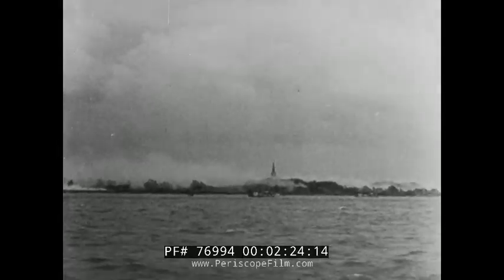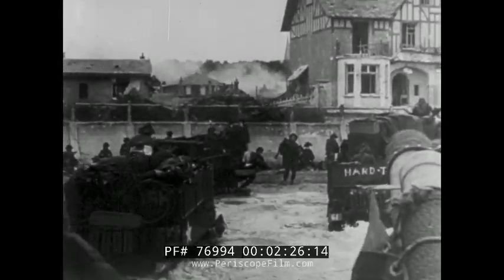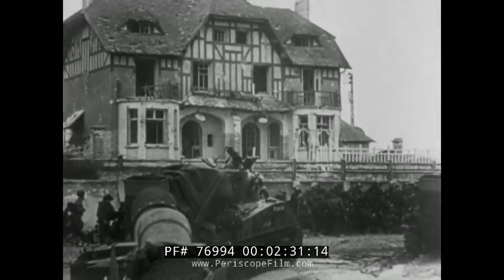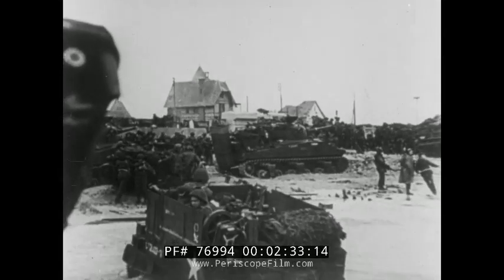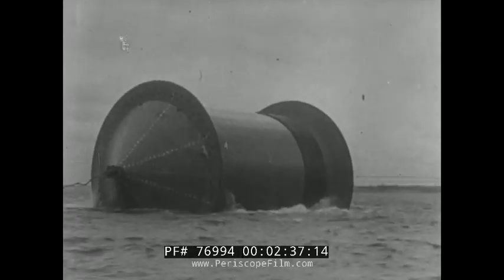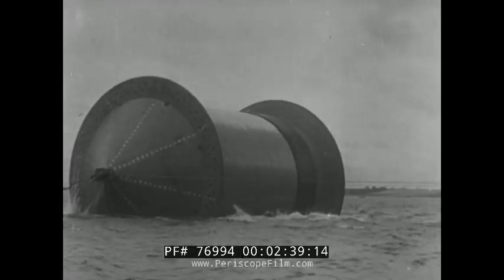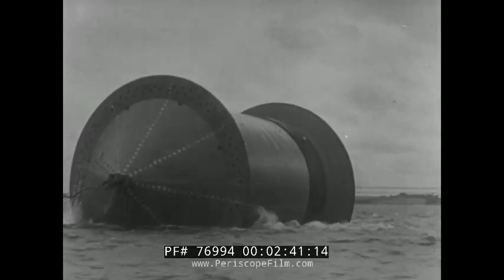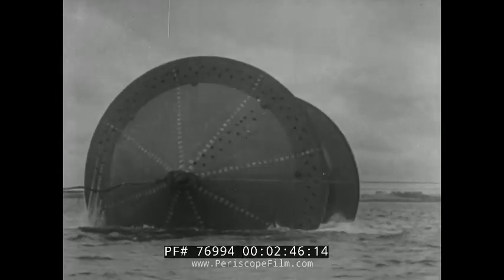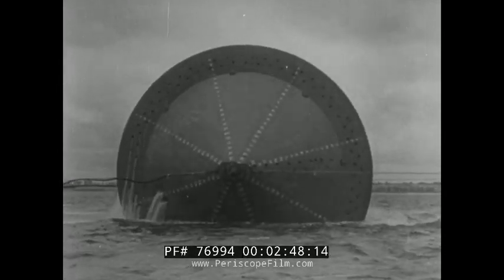D-Day 1944: the invasion of France and the great test for Operation Pluto. The responsibility for laying the great lengths of pipe was borne by the Royal Navy, whose pipe-laying drums, known as HMS Conundrums, was soon engaged in laying the first petroleum supply line across the English Channel.